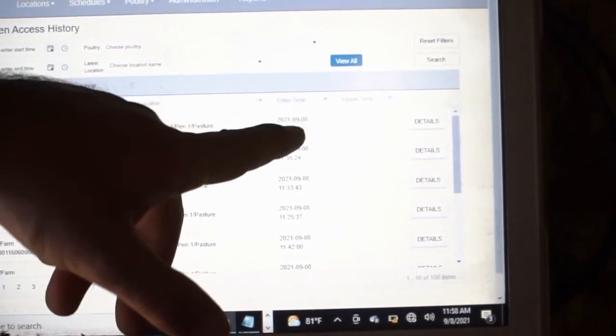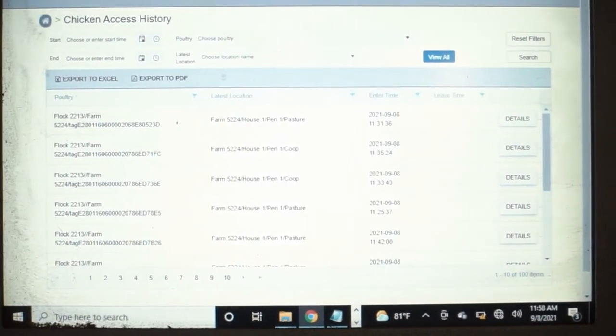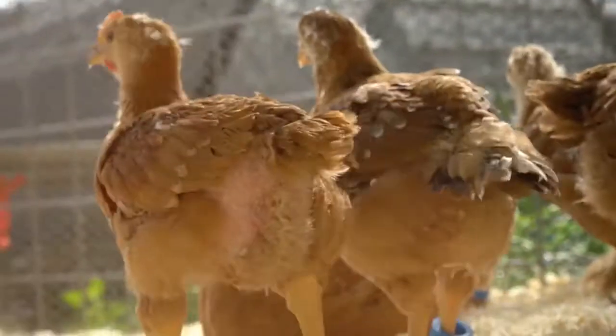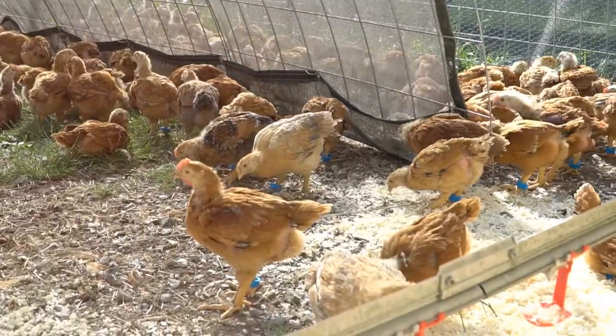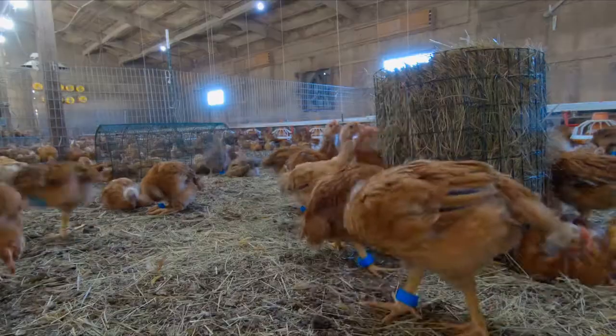Here we can see the last location of the bird and what time it arrived in that location. Using RFID technology to track bird activity is another step in our journey of continuous improvement and challenging the status quo on how most chickens are raised in the U.S.